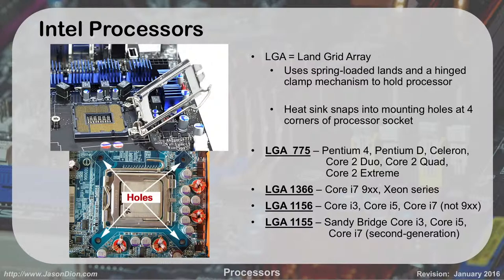Looking through the chart, socket 775 had the old Pentium 4s, Pentium Ds, and Celerons. 'Duo' meant dual-core, 'Quad' meant four-core. Then we got the i3s, i5s, and i7s. The Sandy Bridge is actually what my laptop is — it's a 2011 model. We're in 2016, so it's five years old. Memorizing the particular number to the particular model is not that important, but knowing these are Intel versus AMD is important.